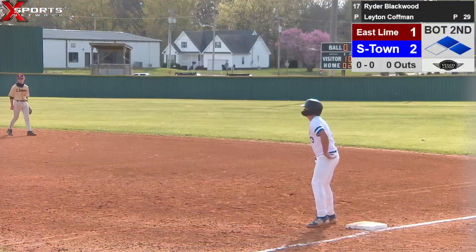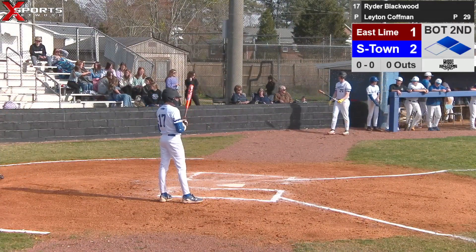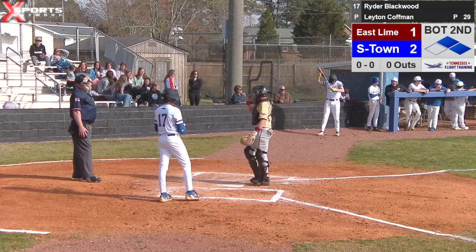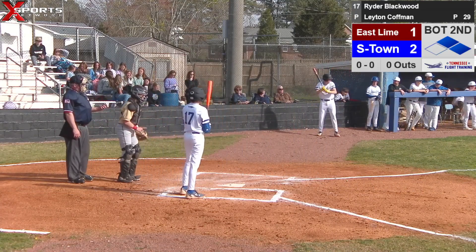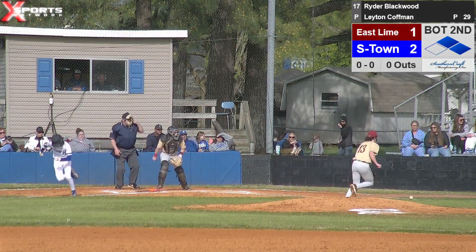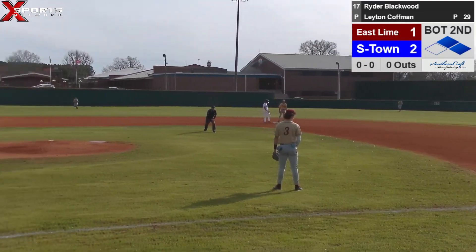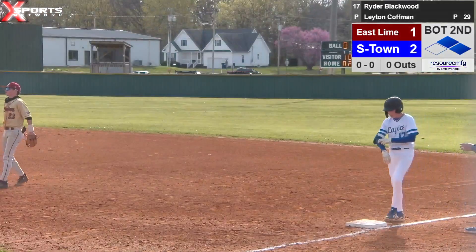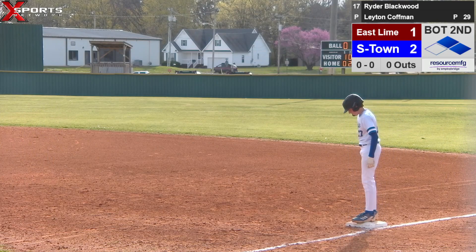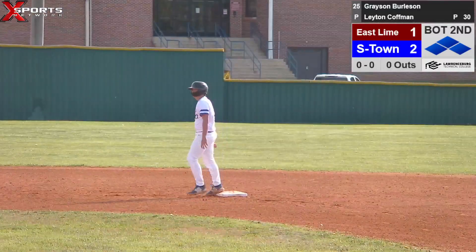Bring up Ryder Blackwood — can't say enough about the way this kid's been hitting the last three games. Top of the lineup on deck. Still no outs, runners at first and second. Pitcher delivers his first pitch to Ryder — Ryder squares the bunt down the third baseline, they can't get him. Third baseman comes in, fields the bunt clean, throws to first, pulls the first baseman off the bag. Good job right there by Ryder.